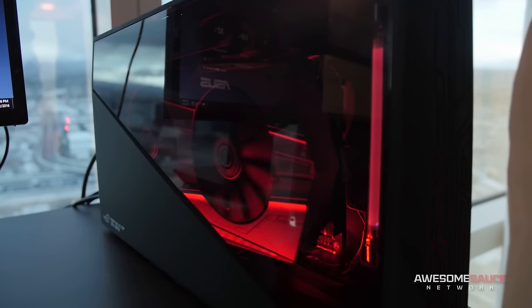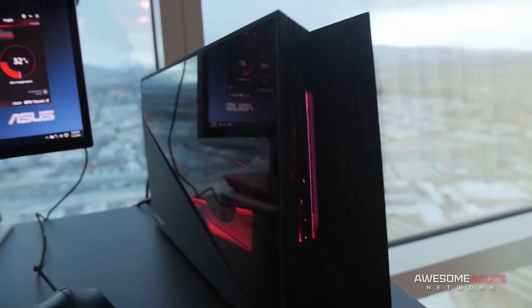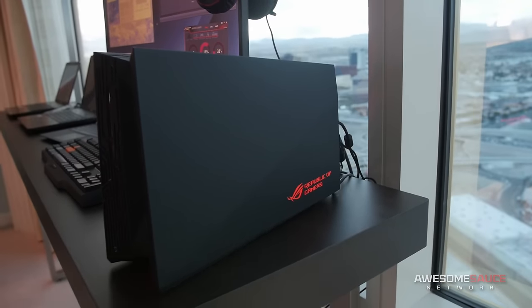We are still here at the ASUS suite — they've got a lot of cool stuff here, but this is probably one of the coolest. I'm here talking to David, and he's about to tell us about this external graphics card unit that can be used to really expand the functionality and sheer horsepower of your laptop. We have seen other things like this in the past — external GPUs — but there's a lot that's changed.